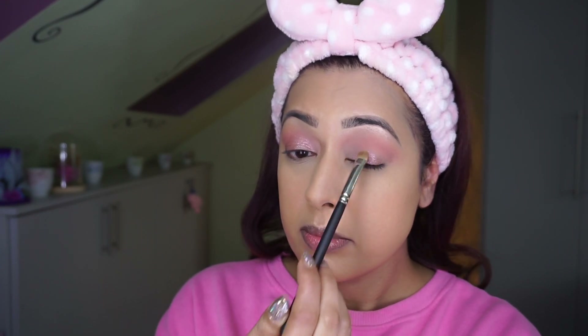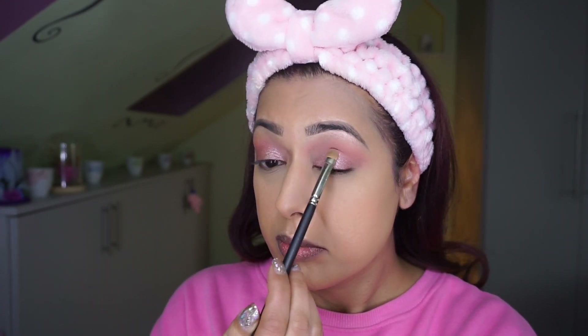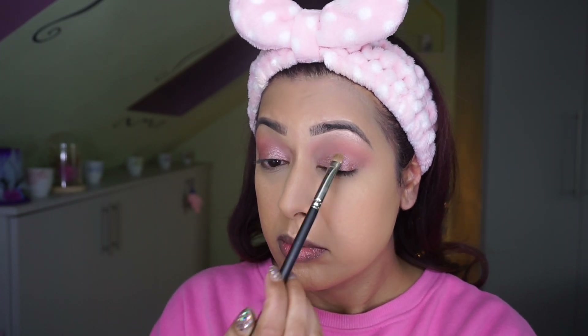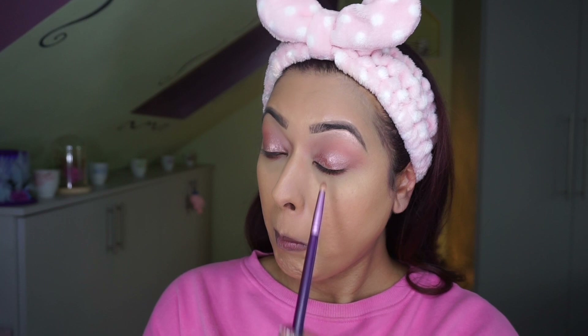The shimmery shade I'm using is called Press Pause. The foil shadows in this palette aren't as intense as Huda Beauty or other Too Faced ones, so I have to build them up quite a bit — layering to get the color to show up. I want it subtle but still visible. Next I'm using the shade Fuzzy Wuzzy on the lower lash line to smoke it out slightly, but not too much — I wear contact lenses and always get powder in my eyes.